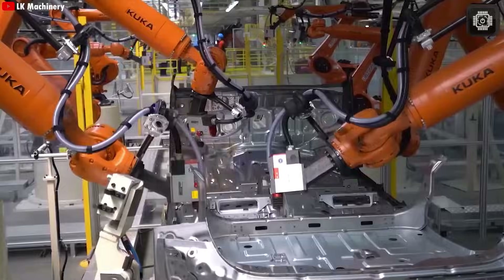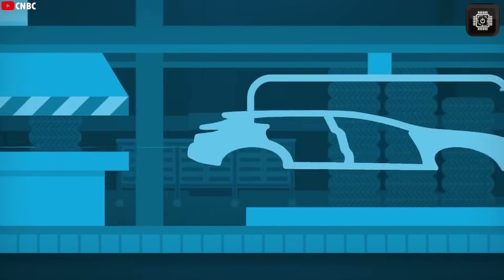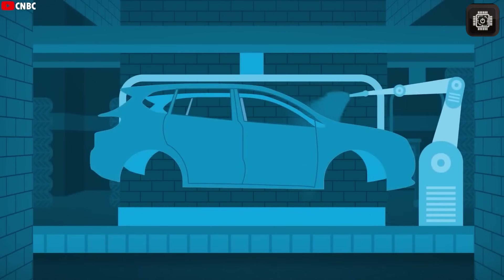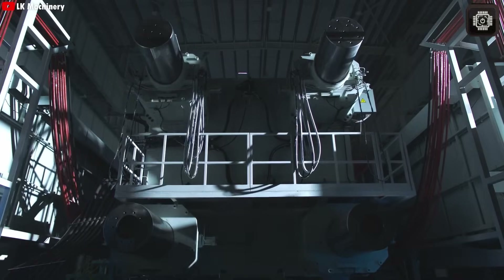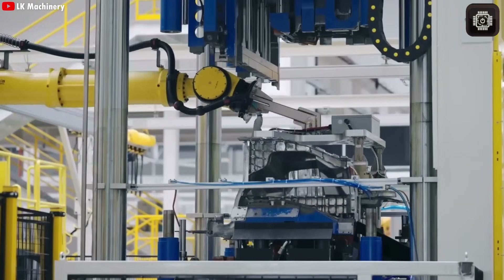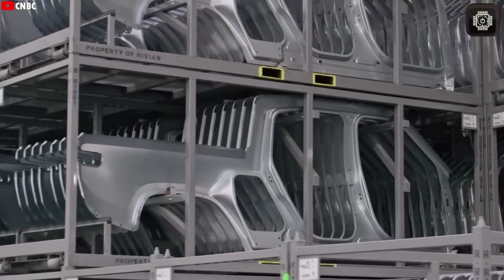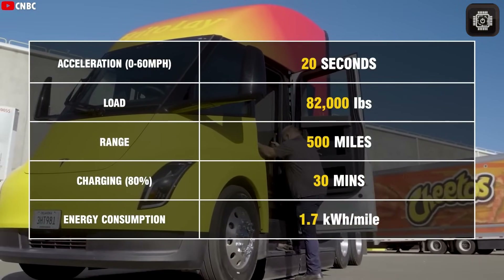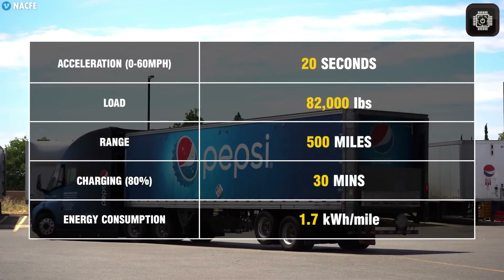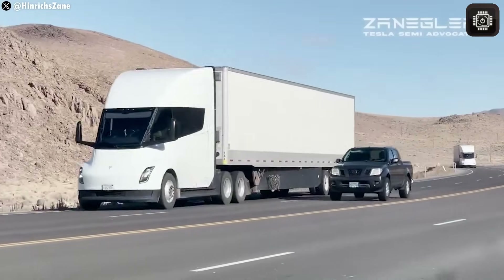HV stands for high voltage, and it's all about the 4680 cell. This new battery can store around 300 watt-hours per kilogram, giving it strong energy density while also cutting down production costs because of its unique structural design. Even though Dan Priestley confirmed that the next-generation Semi will have a smaller battery pack, it won't lose any range or performance. In fact, it will keep its amazing driving distance, and thanks to a 7% efficiency boost from improved aerodynamics, it might even perform better.